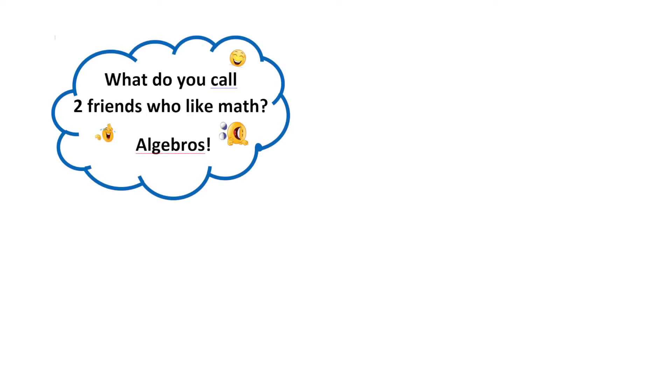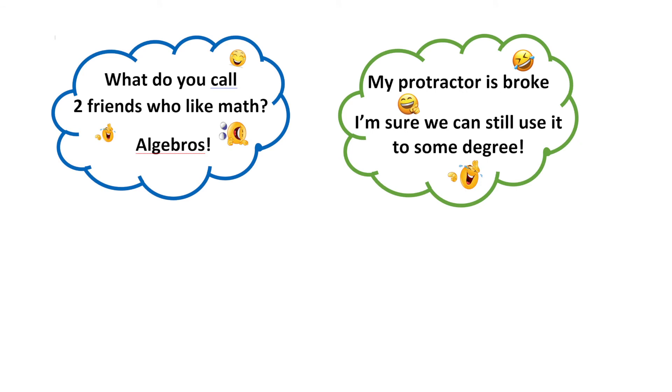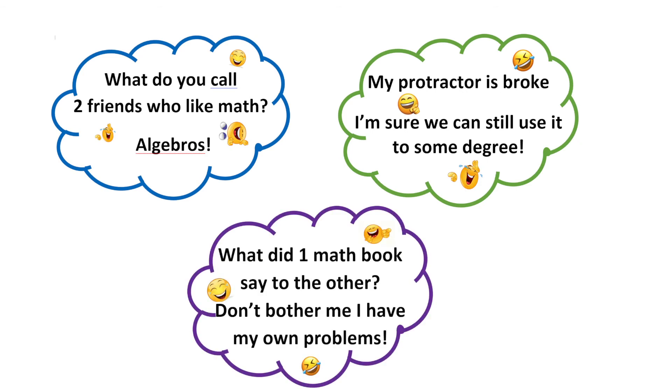A top tip I would give is: make your class fun. If the kids are having fun, they're going to be motivated. What we use is the stupidest jokes we can come across — 'What do you call two friends who like maths? Algebros!' The kids hate them but they love them, and they actually ask us to tell a stupid joke when they come in. It sets the class up — they're laughing — and then they write raps themselves. The rap goes on the wall and has to relate to the maths, so they're recalling the content as they're doing the song.